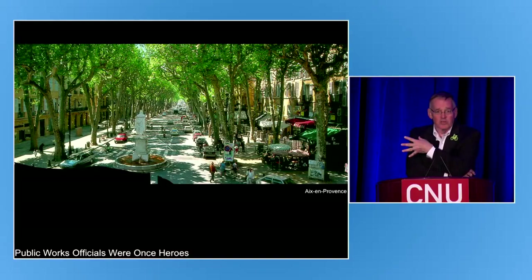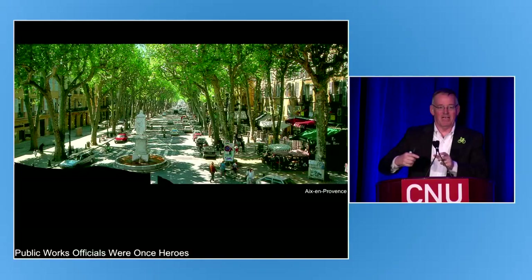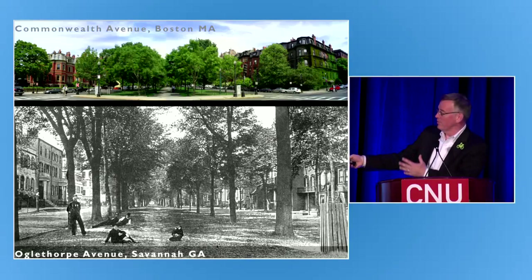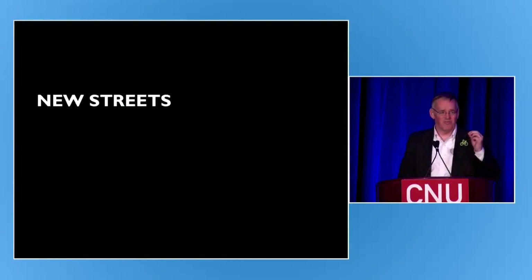Look at the Cours Mirabeau — this was a 19th century road widening project when public works officials were once heroes. They straightened out a tangle of medieval streets and put back something that became the postcard picture of the town. Commonwealth Avenue in Back Bay Boston and Oglethorpe Avenue in Savannah are big, wide streets that are very good addresses. So don't think that just because we're fascinated with small and narrow streets — which is mostly what we need — that we can't also make a difference on big streets.